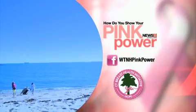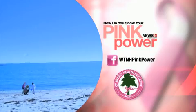Remember that you're healthy and you need to take care of yourself. Find out how to get a pair of your own at the WTNH Pink Power Facebook page.